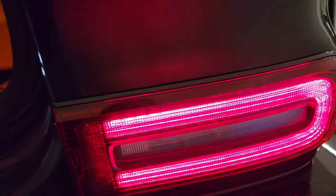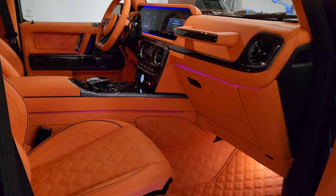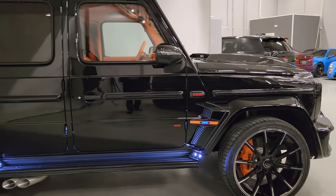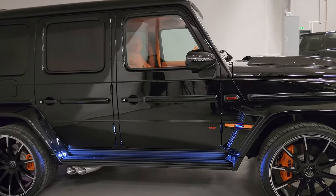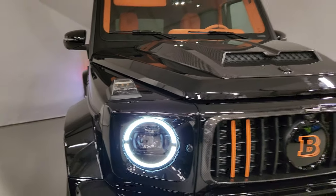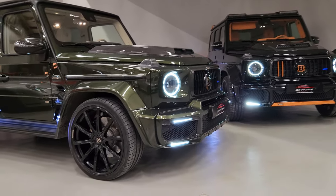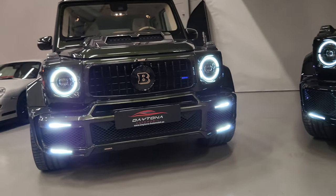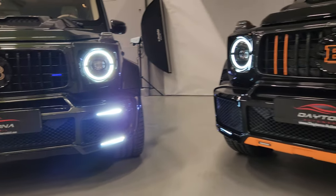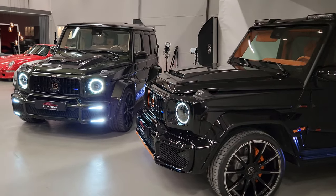Brabus 800, absolutely attention to detail. What a combination — Brabus 800 masterpiece, next to an olive green Brabus. That's a nice combination: olive green or Hermès full interior. Absolutely stunning.